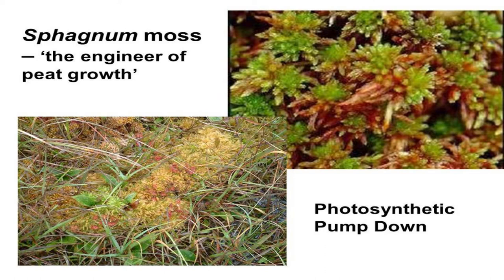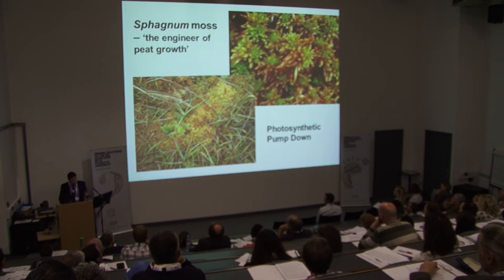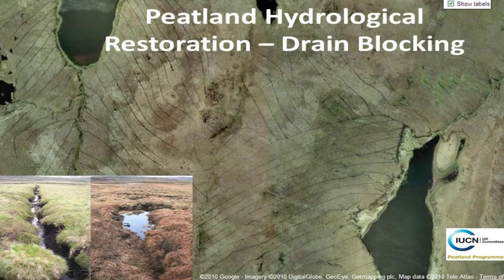Peat growth occurs where the rate of plant growth outstrips decomposition. The main player in this is sphagnum — we've got about 26 species in the UK. It's the engineer of peat growth, and it only occurs where you've got a water table less than 20 centimetres from the surface. Under those anaerobic, highly reducing conditions, sphagnum is a very recalcitrant species — its decomposition is very slow. So it's a potential option for us, covering our blanket bog areas.